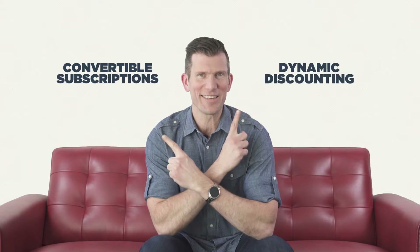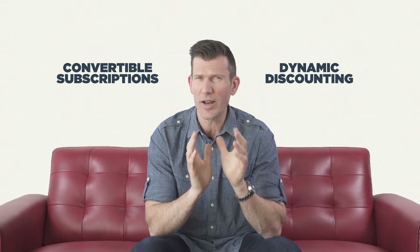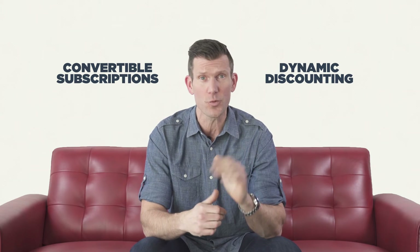We're calling these new features convertible subscriptions and dynamic discounting, and let me show you what a significant impact they're going to have on any of the subscription products you sell.